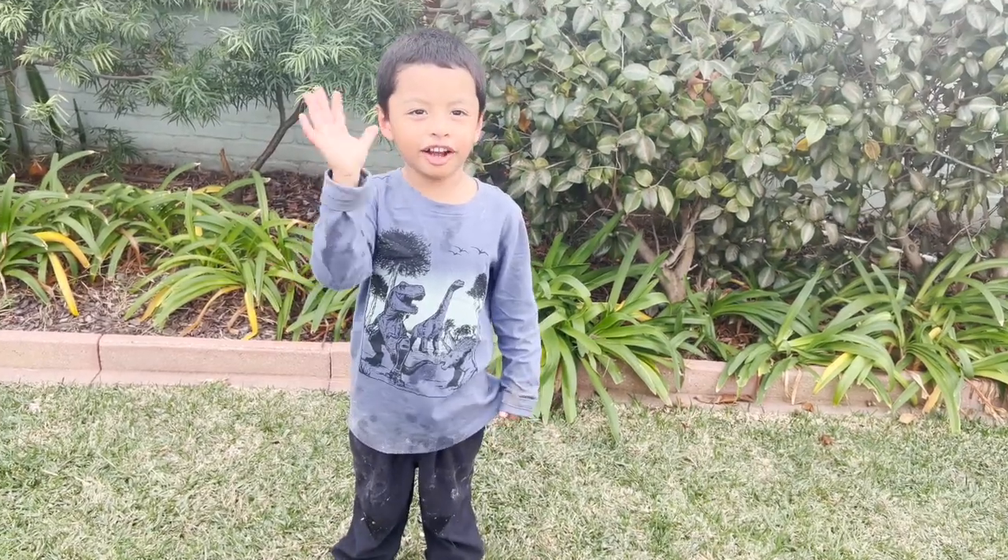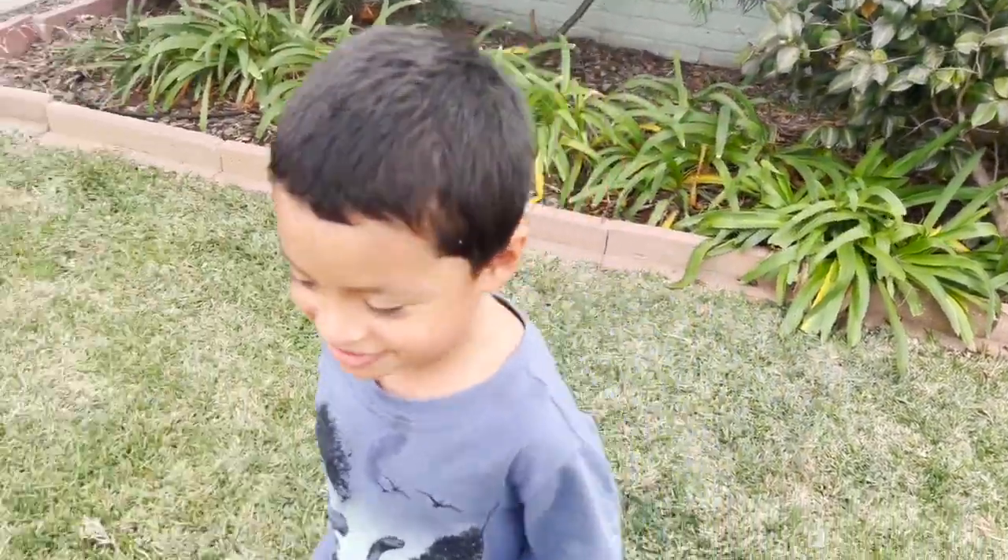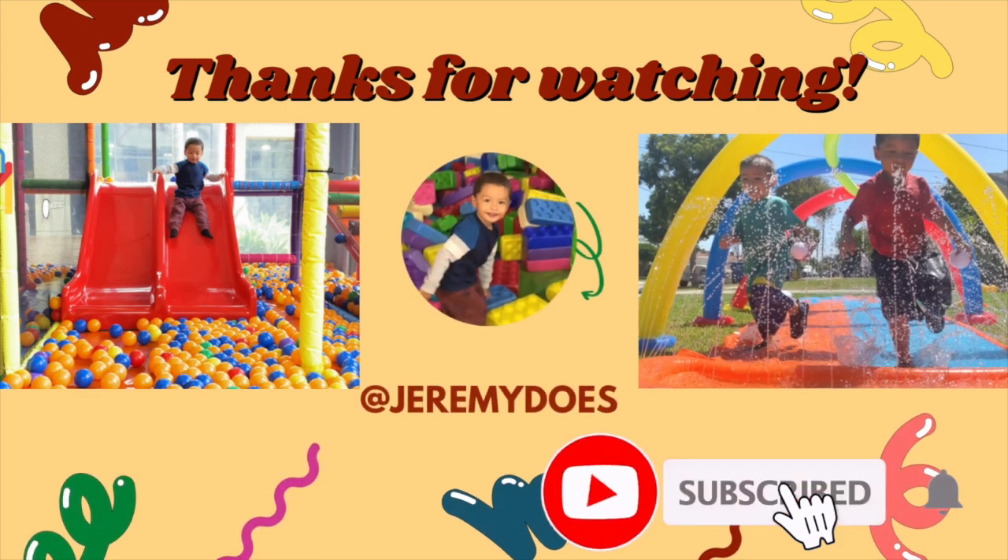Bye, friends. Thank you for watching. Till next time. Thank you for watching.